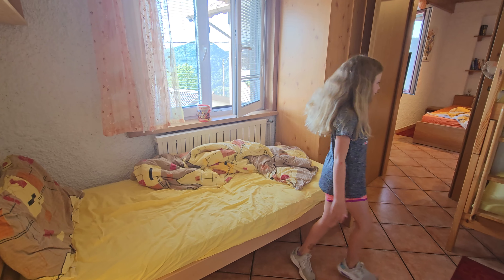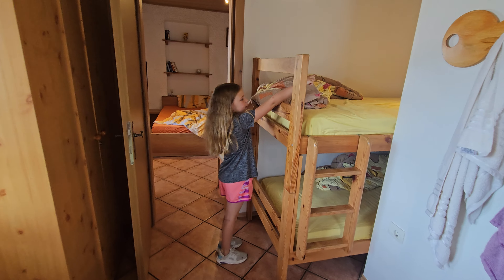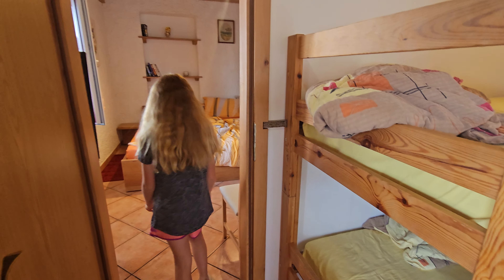And then over here we have a twin bed — one of the beds, two. Here we have a bunk bed. All the way over there is the pillow and then it goes all the way down there.